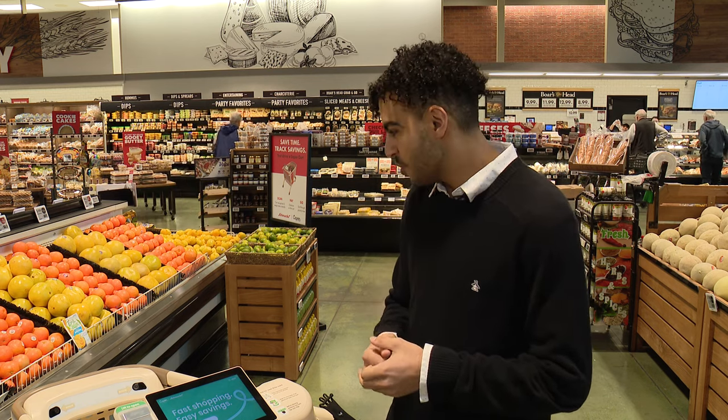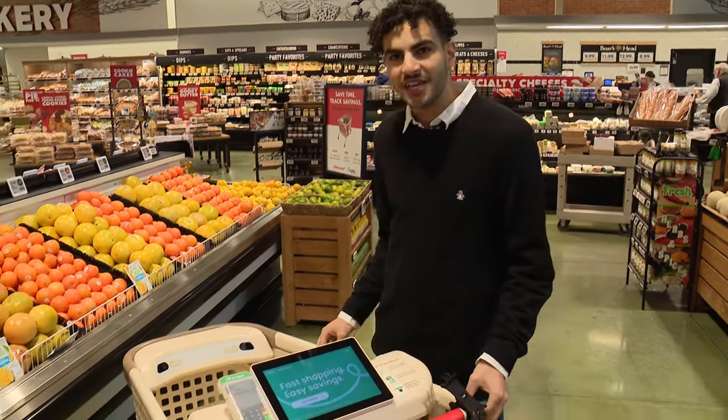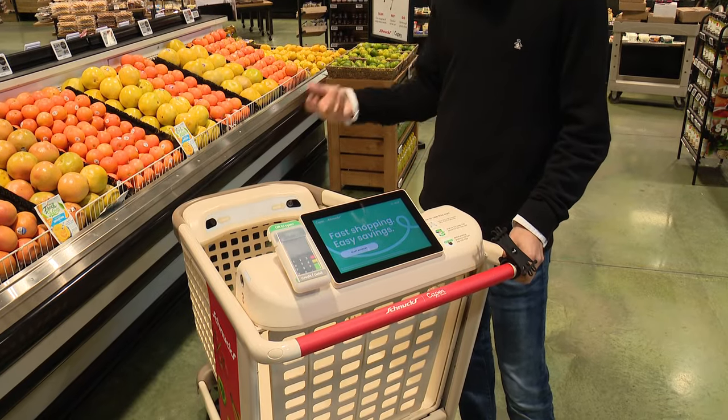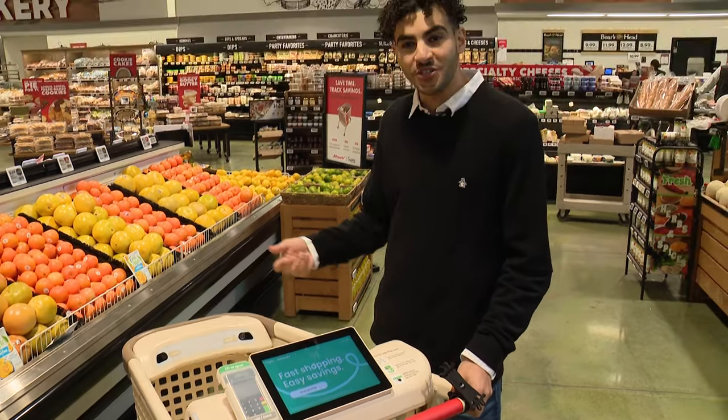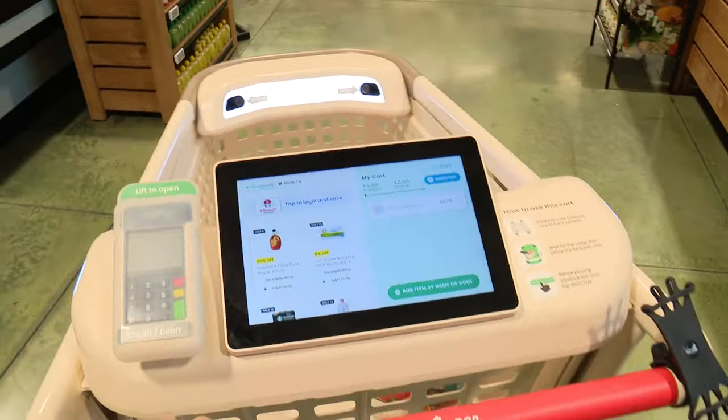The way it works is there's a series of cameras inside of the shopping cart — four cameras that leverage AI technology to detect products just as you throw them inside of the cart. It's really a magical experience; as customers plop their items in the cart, it will automatically detect it.